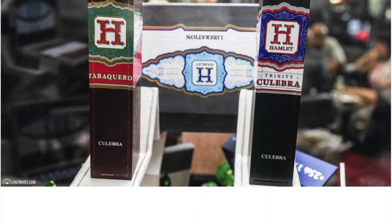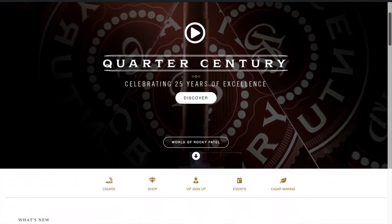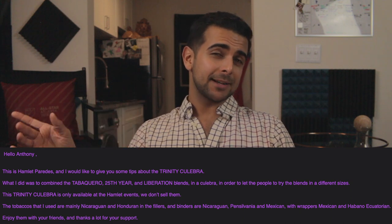When doing the research on this, I found it ironic that there was just as little information on our cigar as there was on the Culebra itself. Until my buddy Turtle reached out on Rocky Patel's website and heard back from none other than Hamlet Paredes himself. He informed us that the Trinity Culebra was only released at events after you bought a box of Hamlet cigars.